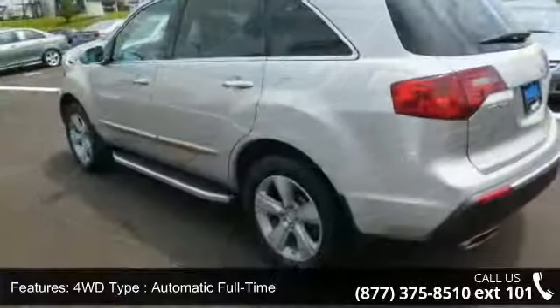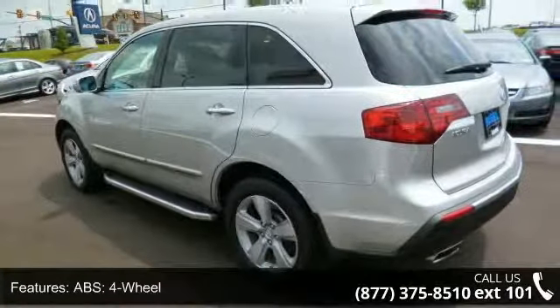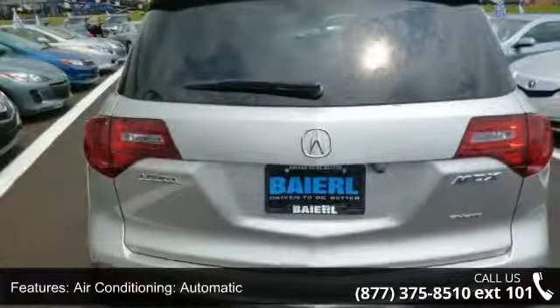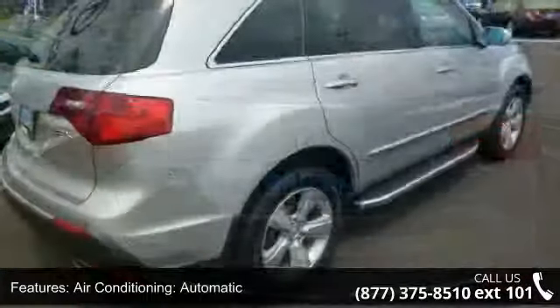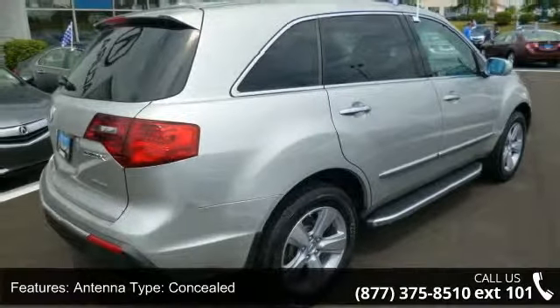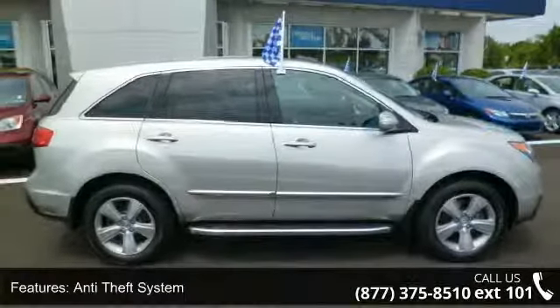Enjoy these notable features: 2nd and 3rd row seating, 4WD type automatic full-time, ABS 4-wheel, air conditioning automatic, antenna type concealed, anti-theft system, aspiration normal, audio system AM/FM satellite, and transmission cooler HD.